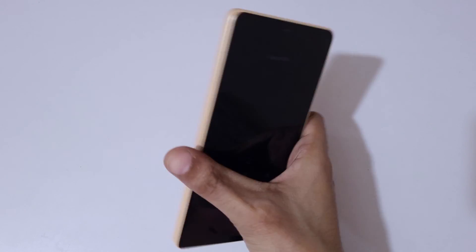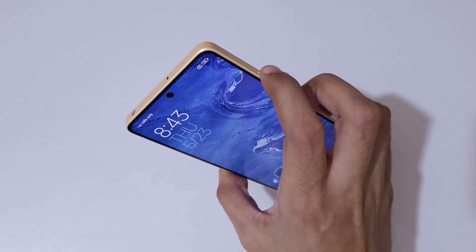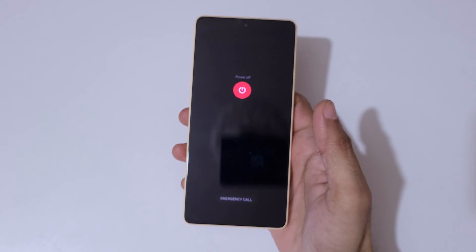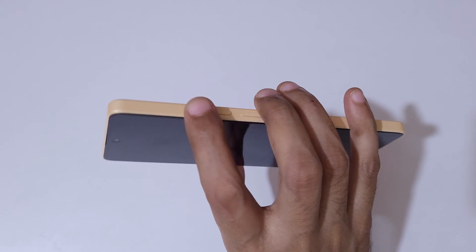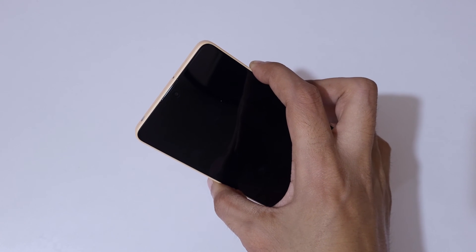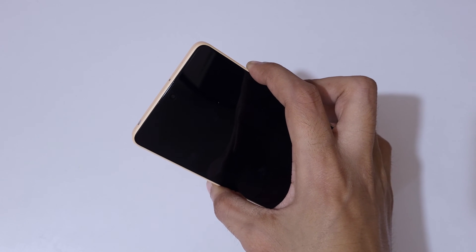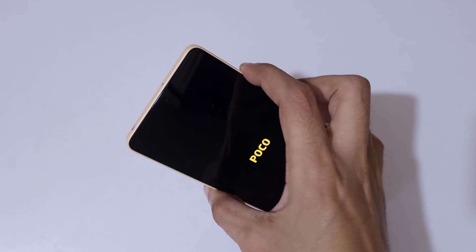For this, first press the volume up and power key together, then slide upward to power it off. Now it is successfully powered off. Next, press and hold the volume up and power key together for a few seconds, then release.